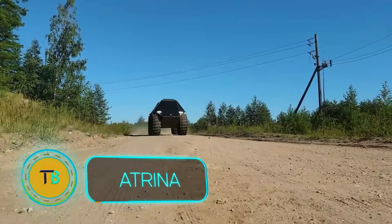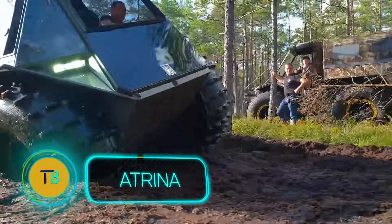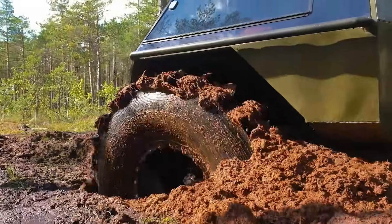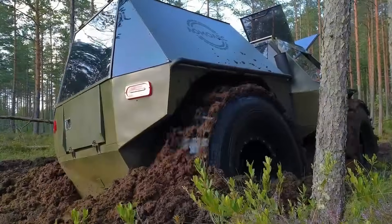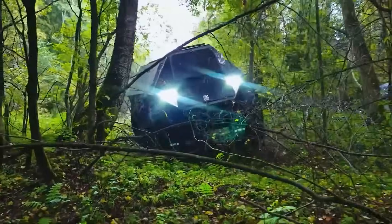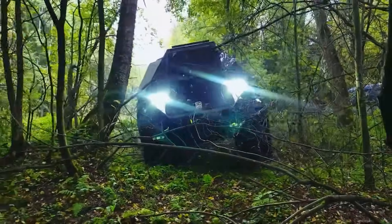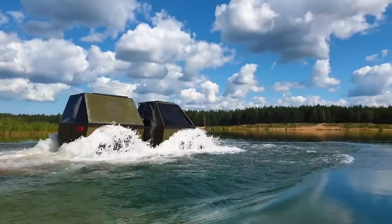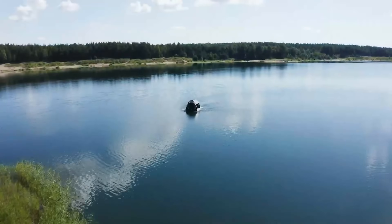Hold onto your hats, adventure seekers. The Etrina isn't just another snow and swamp buggy — it's a game-changing marvel that'll make you rethink what's possible. Picture two independent, boat-like frames connected by a hydraulic drive, creating a vehicle that moves like nothing you've ever seen. It's not just innovative, it's revolutionary.